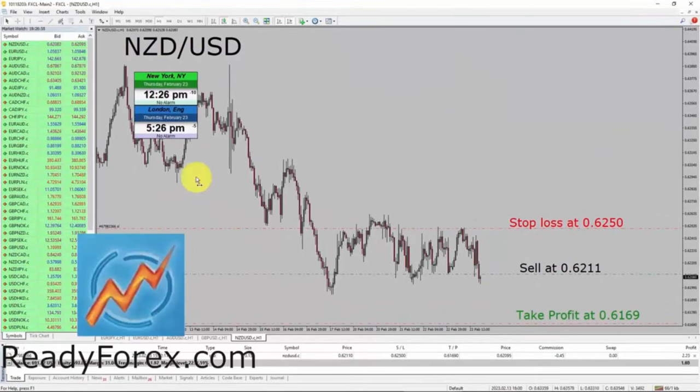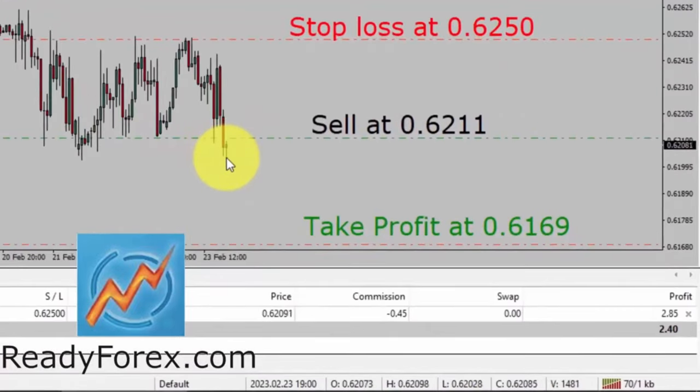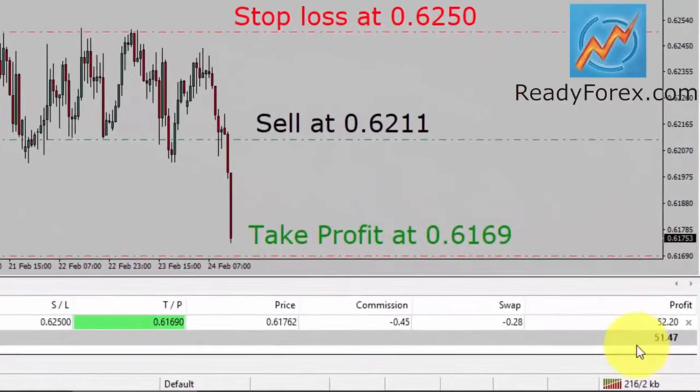I am back now after a few hours and it seems price action in the NZD/USD currency pair has started the decline in my favor. I am back again after a few more hours and price action is now falling down swiftly towards my take profit level in NZD/USD. It's a live trade on a real money forex trading account and the current profit is about 51 US dollars.